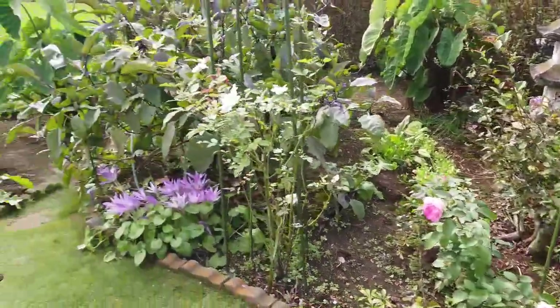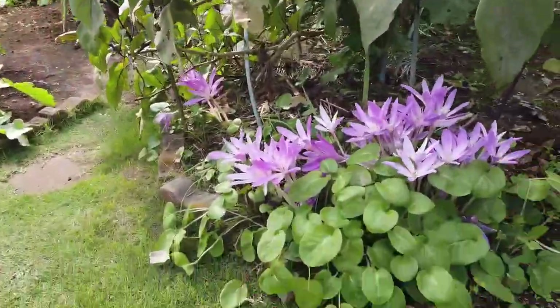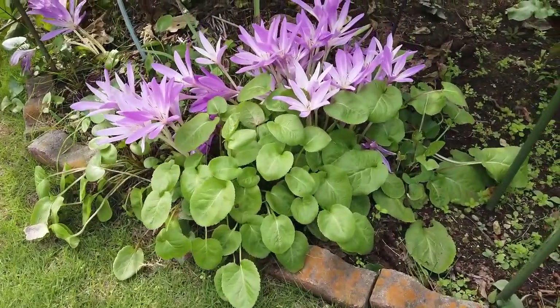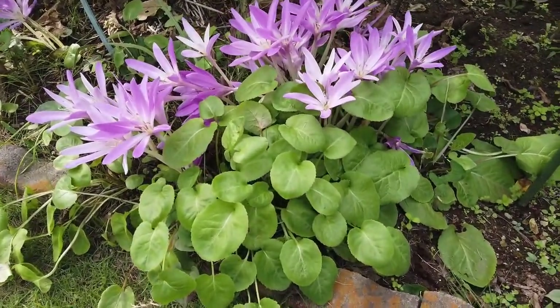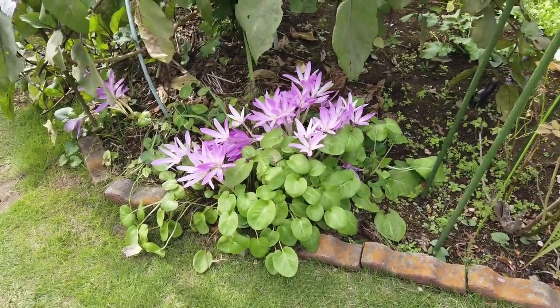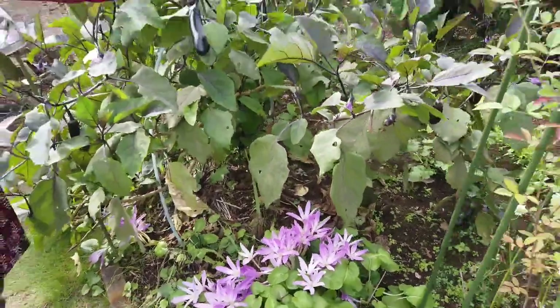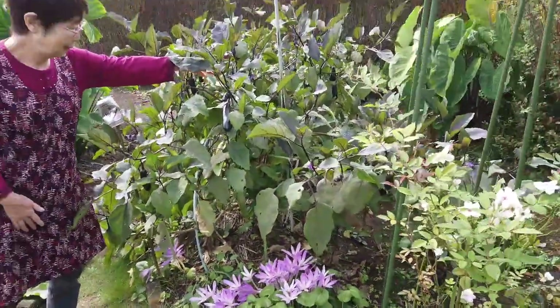Lovely rose. And Koromuchika. It's a very nice color. Nice color, yes. And eggplant. Wow.